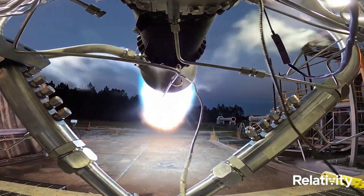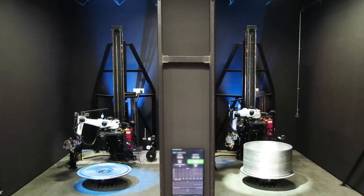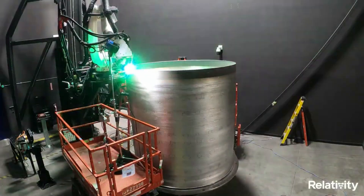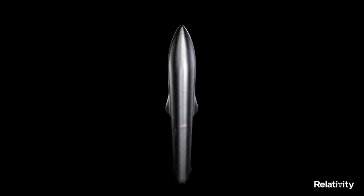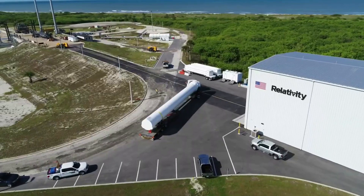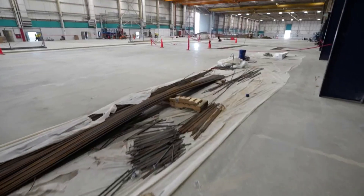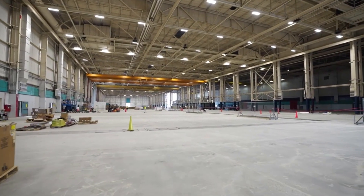One of the main reasons this first test flight is so significant is the manufacturing process behind it and the implications it could have on the future of accessing space. Terran 1 is a majority 3D printed rocket including major components such as the engines. Relativity's proprietary factory of the future centers on Stargate, the world's largest metal 3D printers, which create Terran 1 and the fully reusable Terran R from raw material to flight in 60 days. Relativity's Stargate printers' patented technology is working to enable an entirely new value chain and innovative structural designs. By developing its factory of the future and rockets together, Relativity accelerates its ability to improve design, production, quality, and speed — all of which will be put to the test as part of this first launch.